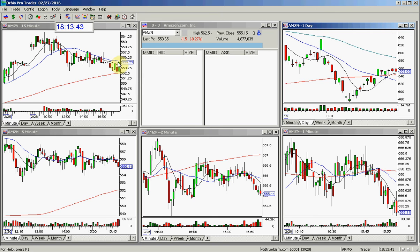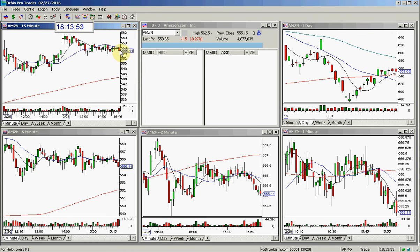The stock closed this Friday the 26th at $555.23. In the post market Friday, it just had a small little tiny move down.